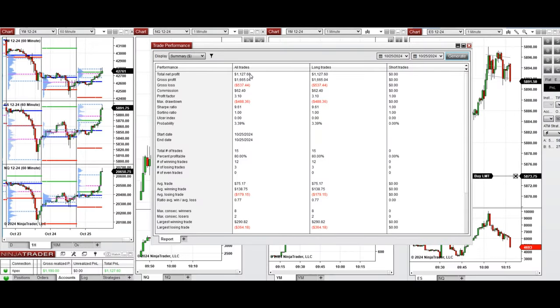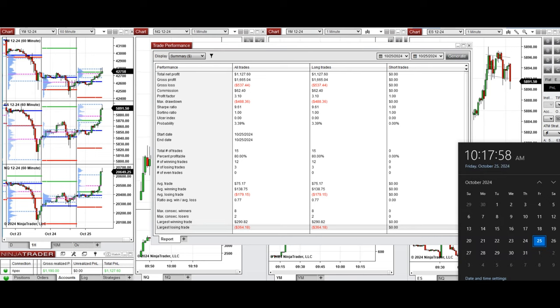Let's look at the stats of all these trades, which are copied by copy traders to multiple Apex Trader funding accounts. The result on this account is positive, showing a profit factor of 3.1, coming from an 80% win rate, all from the long positions taken, and an average win-to-loss ratio of 0.77. The largest winning trade was $290 and the largest losing trade was $364. We hope this trade taken by the path system for fast scalping is useful for you. Let us know if you have any questions — have a wonderful day and a great weekend!